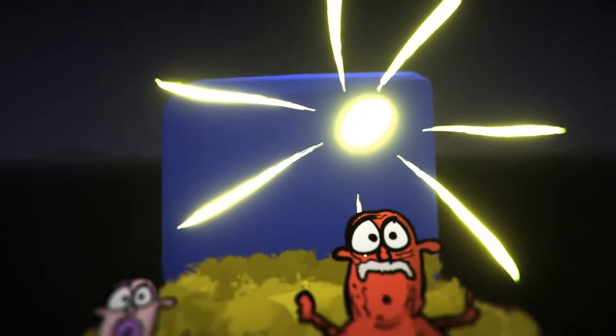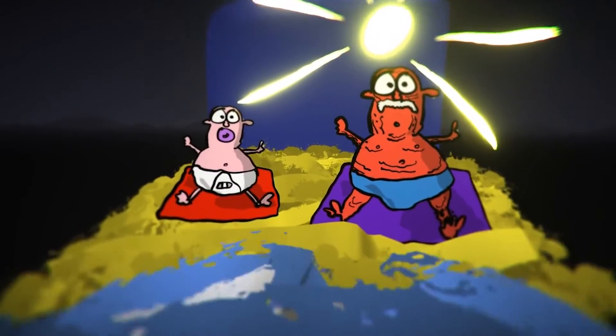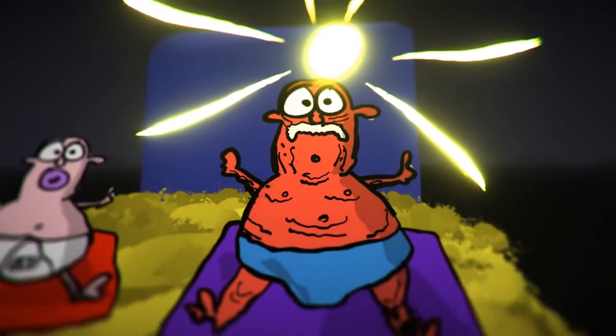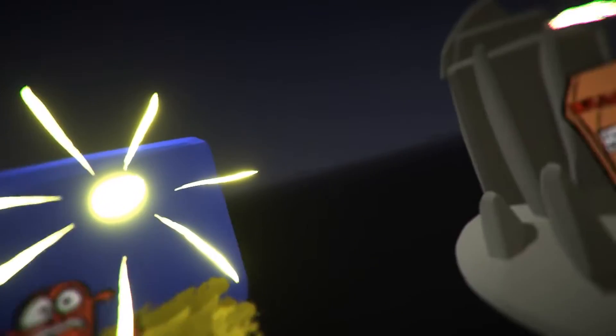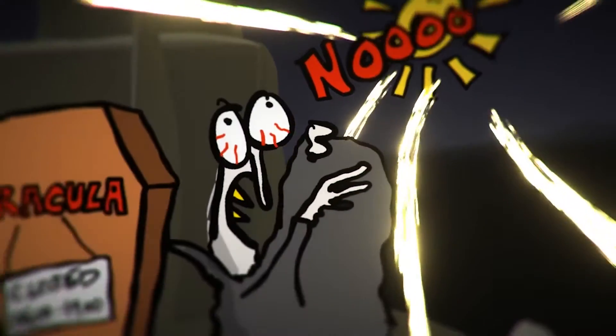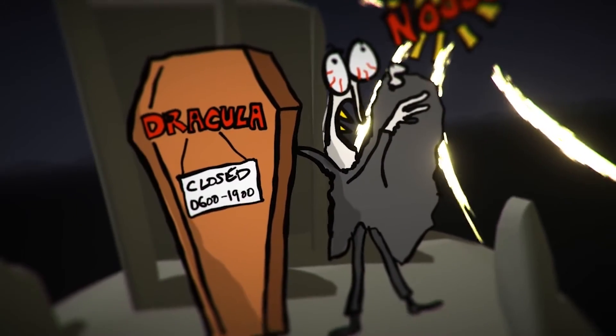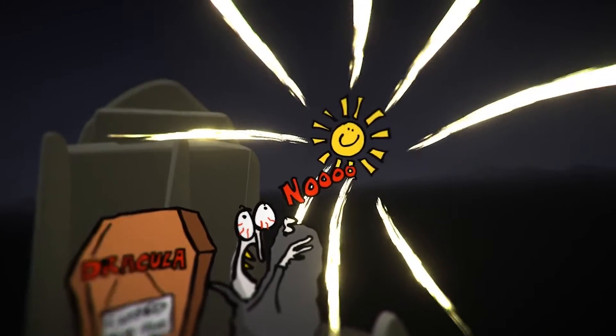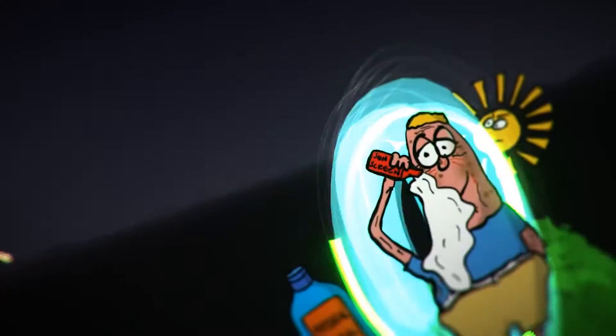I suppose I better put some make-up on now, otherwise you'll see what I really look like. Obviously there is chronological ageing too, which is the natural ageing of your body and skin. And overexposure to sunlight can speed it up. But it's also important not to be afraid of the sun, as it helps our skin make vitamin D, which is necessary for bone health and also regulating our sleep and mood.